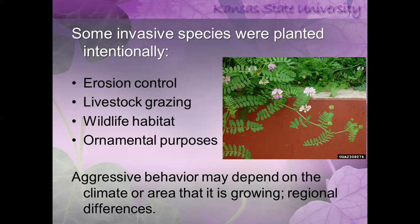Wildlife habitats are another reason — sometimes we bring in plants to create habitat for pheasants or quail. And then there are ornamental purposes: we improve cultivars year after year for better flowering, color, smell, and different characteristics, and sometimes those plants become invasive. It depends on what region of the country you're in, soil types, and weather, whether plants become aggressive.